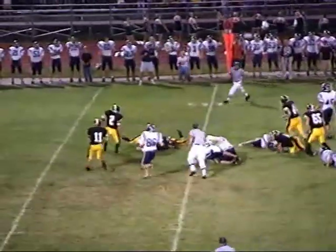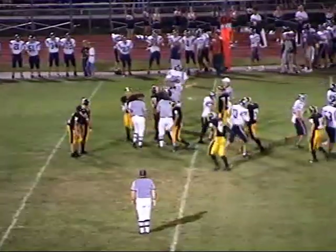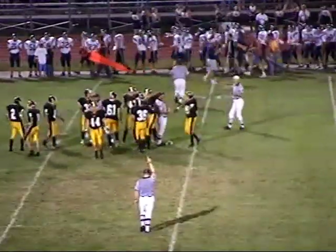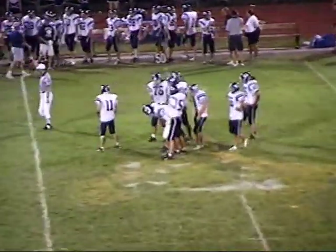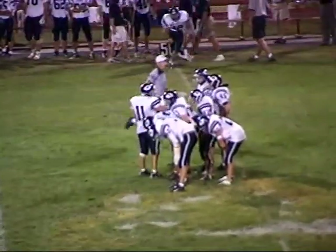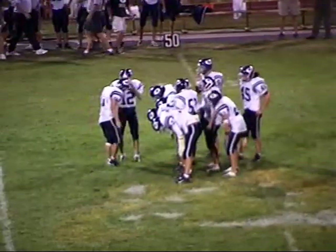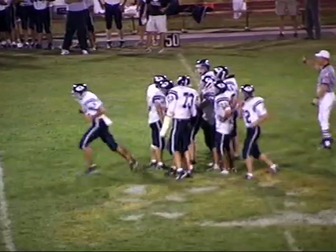Big third-down play for the Spartans — if they want to keep this drive alive, they've got to do it here. Quarterback keeper — plenty of running room — crosses the 40-yard line for a Bulldogs first down. Great play by quarterback Austin Ziegler. They'd been giving the ball to the fullback, and the QB hadn't carried much — it was just a fake to the second man through, and the quarterback followed right up the hole.